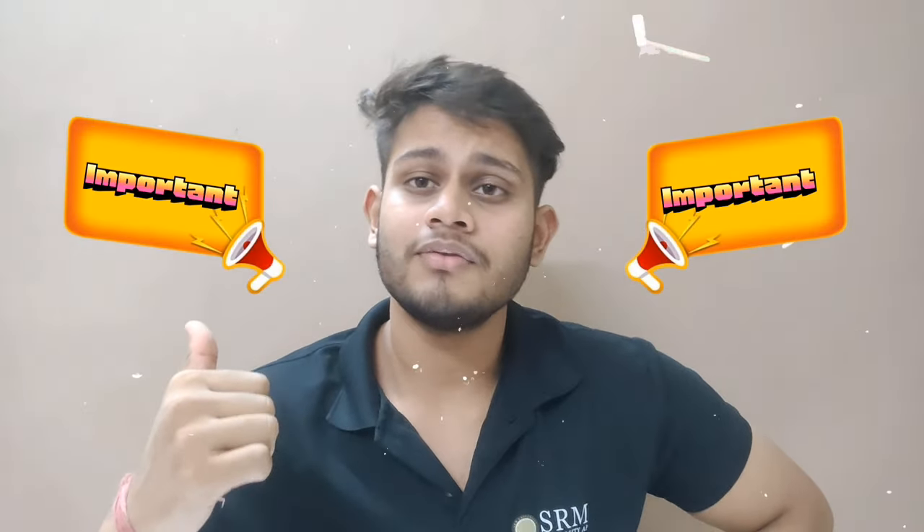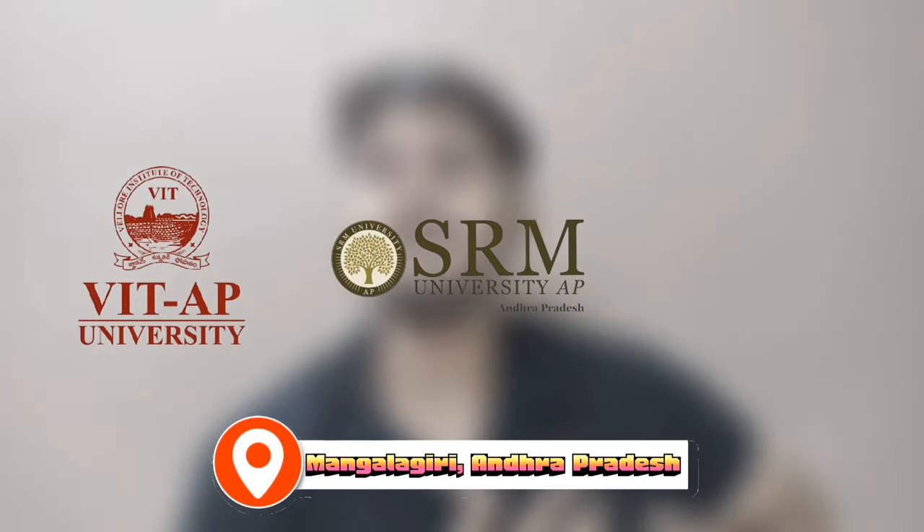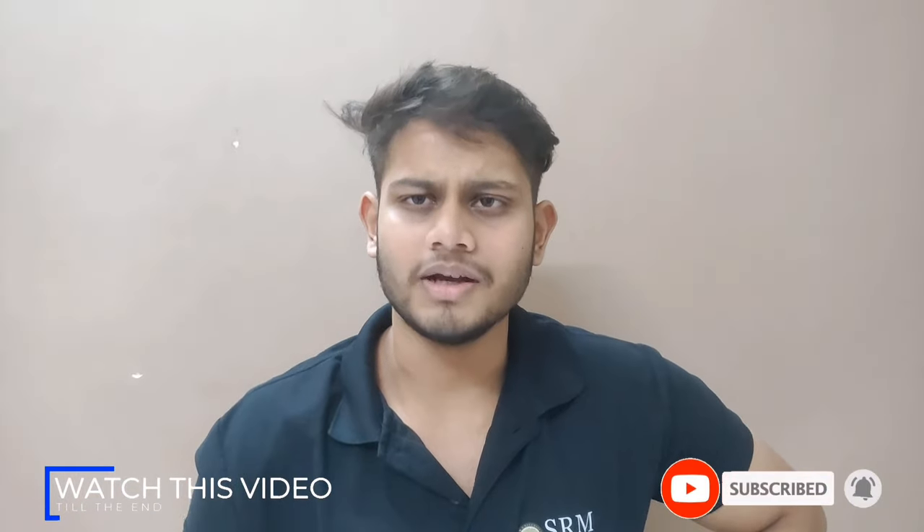Before starting the video, I want to quickly address you guys that I have a huge announcement coming up later in the video for students who are coming to colleges near Manglagiri, Andhra Pradesh — like my college itself, SRMAP, VITAP, and Amrita. So do check out the video till the very end and let's get back to the topic now.